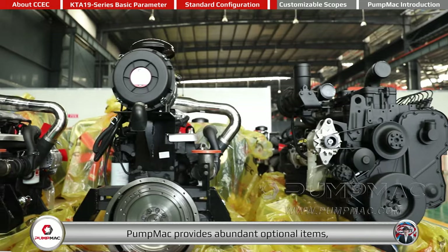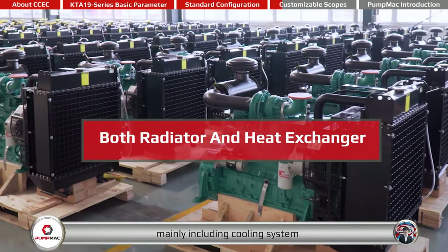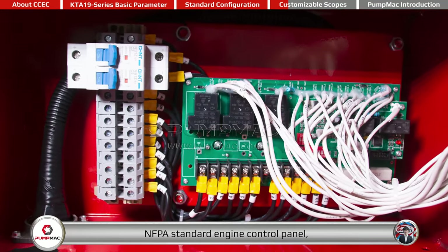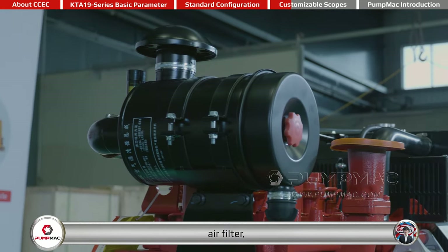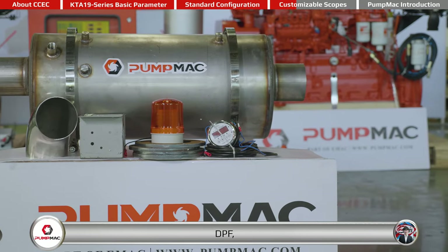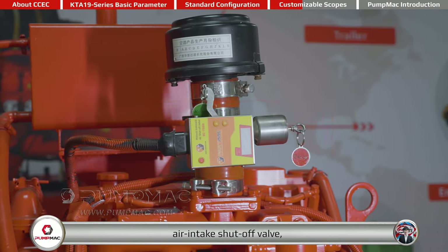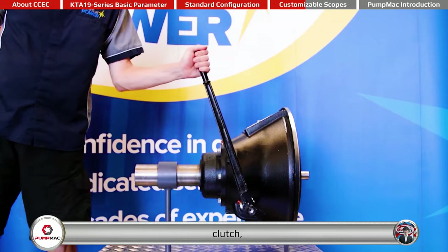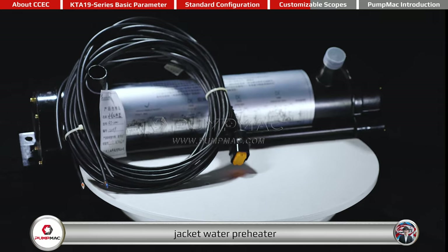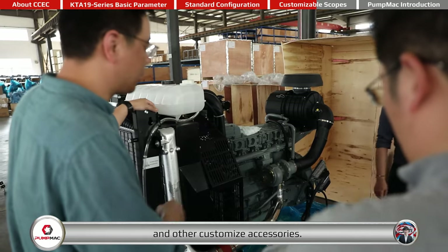Based on the standard pump drive engine, PumpMac provides abundant optional items, mainly including cooling system, engine control panel, NFPA standard engine control panel, air filter, muffler, DPF, output shaft, air intake shut-off valve, clutch, DC contactor, jacket water pre-heater, gear ducts, and other customized accessories.